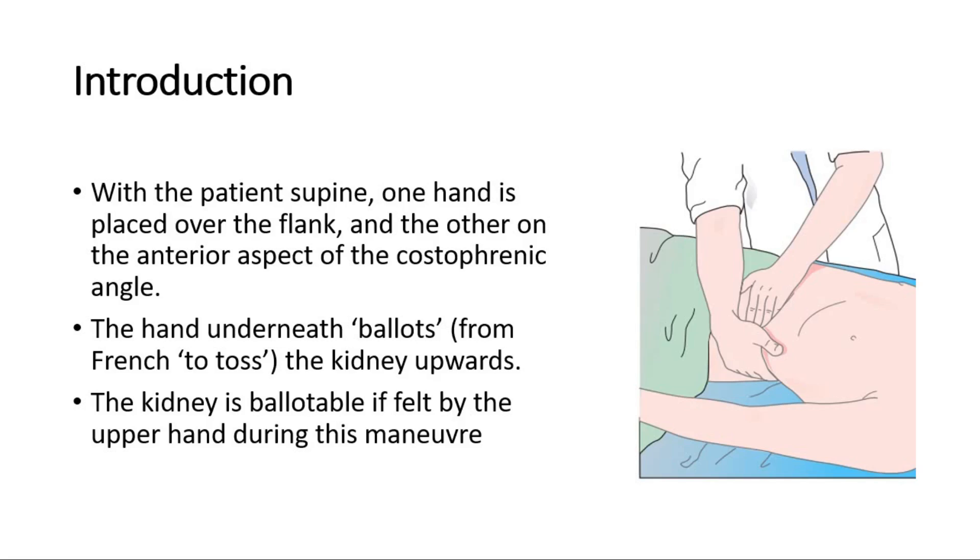With the patient lying supine, one hand is placed over the flank, and the other on the anterior aspect of the costophrenic angle. The hand underneath ballots the kidney upwards. The kidney is ballotable if felt by the upper hand during this maneuver.